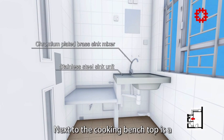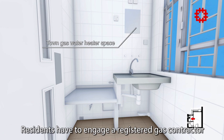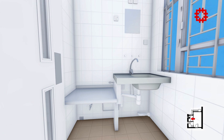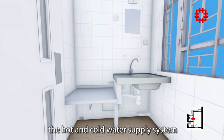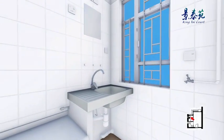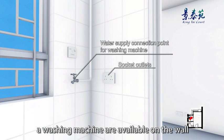Next to the cooking bench top is a stainless steel sink unit with a chromium plated brass sink mixer. A gas water heater can be installed on the wall; residents have to engage a registered gas contractor to install a water heater for hot water supply to the kitchen and bathroom. Exposed copper pipes are used for the hot and cold water supply system. There is a drainage connection point for a washing machine under the sink unit, and socket outlets and a water supply connection point for a washing machine are available on the wall.